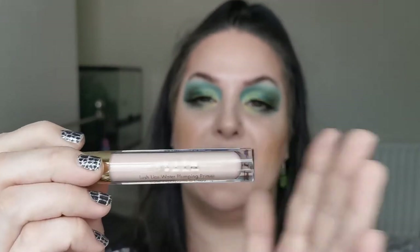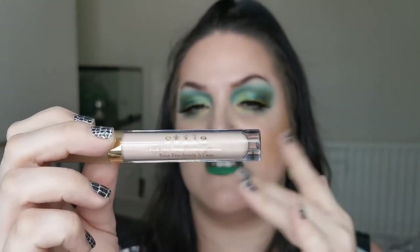I keep forgetting I've got this — I need to put it somewhere else. This is my Stila Lush Lips Water Plumping Primer, and it is amazing for hydrating underneath liquid lipsticks — just brilliant. I highly recommend this if you can get hold of it; I just keep forgetting I've got it.